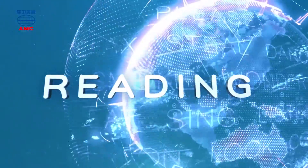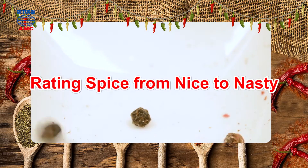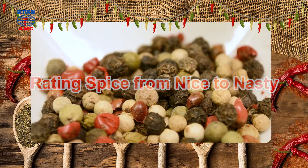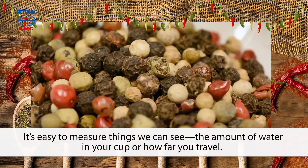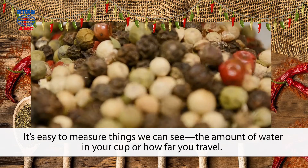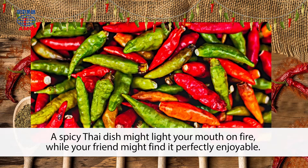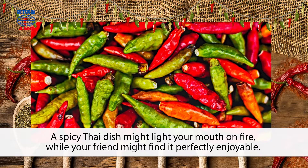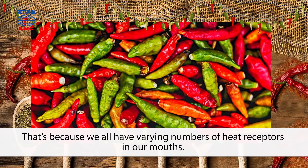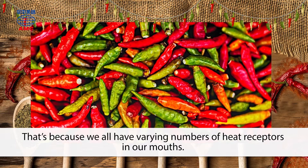Rating Spice from Nice to Nasty. It's easy to measure things we can see, the amount of water in your cup or how far you travel, but it's harder to measure what we feel. A spicy Thai dish might light your mouth on fire, while your friend might find it perfectly enjoyable. That's because we all have varying numbers of heat receptors in our mouths.